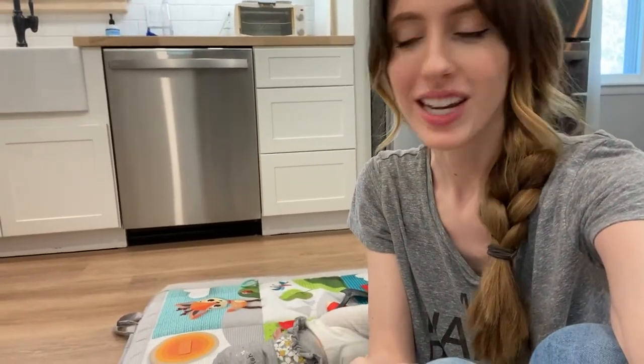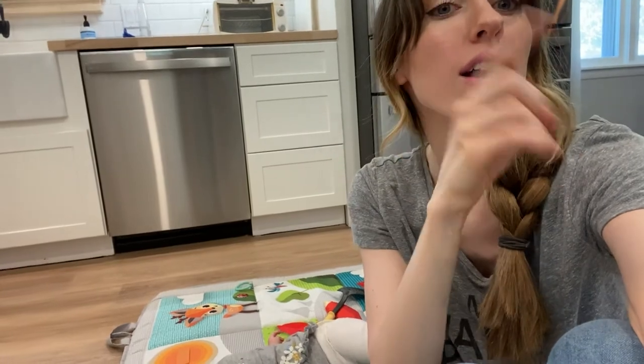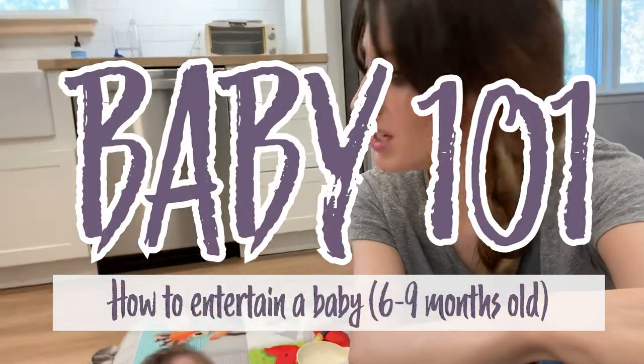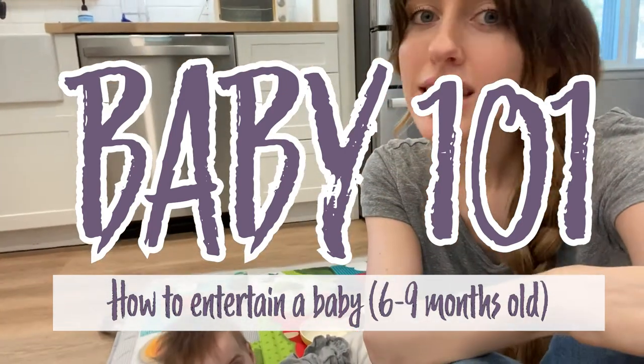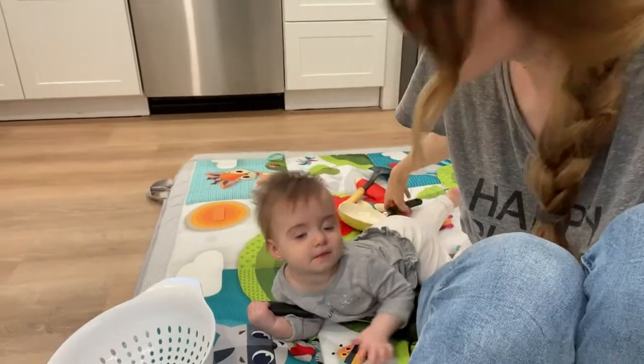Hi everyone, welcome back to my channel. We are hanging out in the kitchen right now. I'm actually thawing out some ground beef to make up some dinner and Evelyn is hanging out here on the floor playing with some kitchen items.